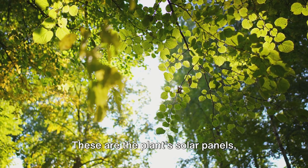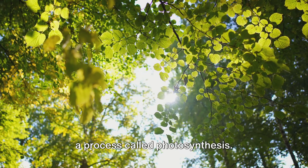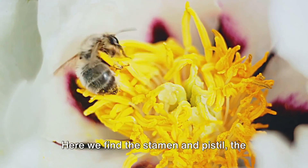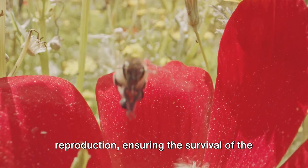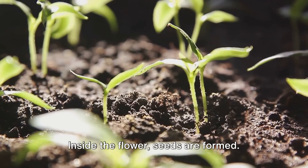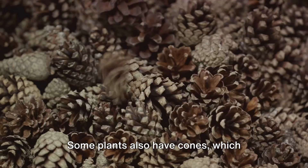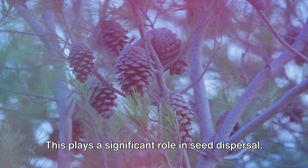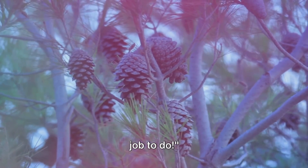Then we find the leaves. These are the plant's solar panels, absorbing sunlight to create food through a process called photosynthesis. Let's not forget about the flower, a plant's showpiece. Here we find the stamen and pistil, the male and female parts of the flower. These play a crucial role in reproduction, ensuring the survival of the plant species. Inside the flower, seeds are formed — these hold all the information needed to grow a new plant. Some plants also have cones, which protect and distribute seeds. And finally, we have the fruit, which plays a significant role in seed dispersal. Each part of a plant has an important job to do.